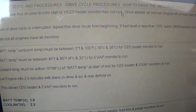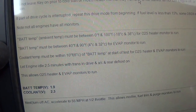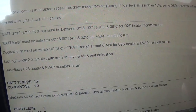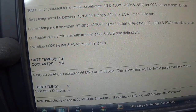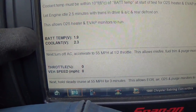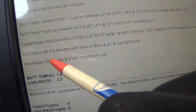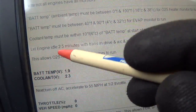Ambient temp must be between 0 and 100 degrees Fahrenheit, must be between 40 and 90 for evap to run. Coolant temp must be within 10°C of battery temp at start of test for the O2 heater and evap monitors to run. Engine idle 2.5 minutes with defrost on. Battery temp at 1.9 volts, then turn off AC and accelerate to 55. It looks like the O2 sensor heater runs first — that's a big clue, since that's the one that is not complete right now.